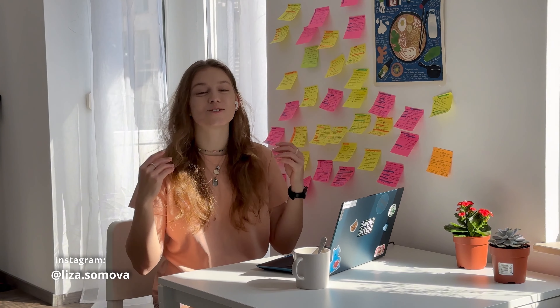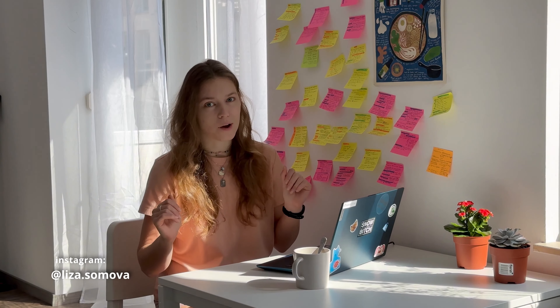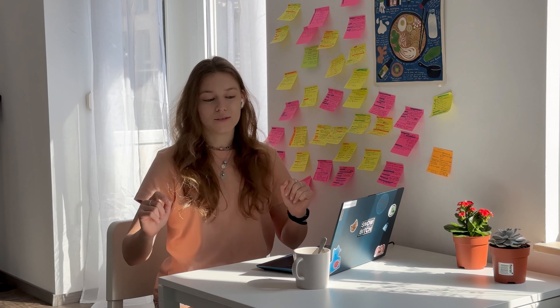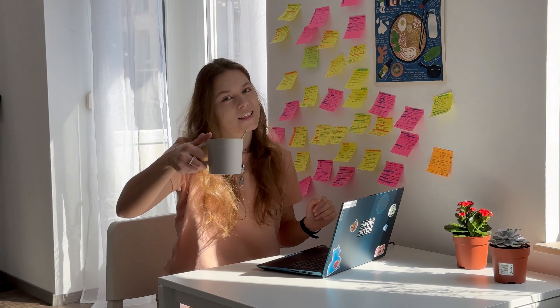Hey guys, I'm Liza and today I would like to share my experience on how I wrote my final thesis with a little bit less stress. Grab a cup of tea or coffee and let's start.